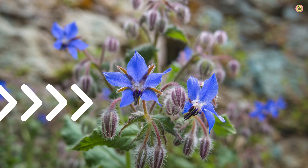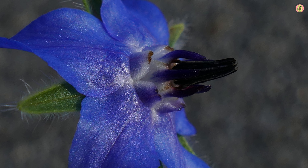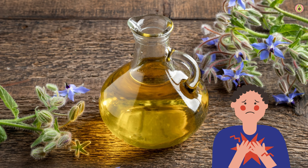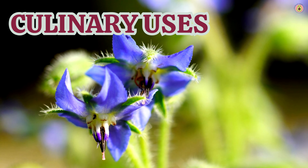Let's talk about respiratory health. Borage, scientifically known as borago officinalis, has been historically used to support respiratory function. It contains certain compounds that may help ease breathing and promote better lung health. Borage is believed to have expectorant properties, which means it can help loosen and expel mucus from the respiratory tract. This can be particularly beneficial during times of congestion or when dealing with a cold or cough.